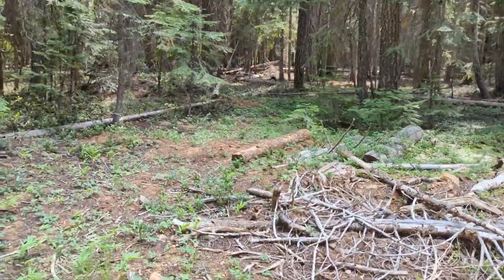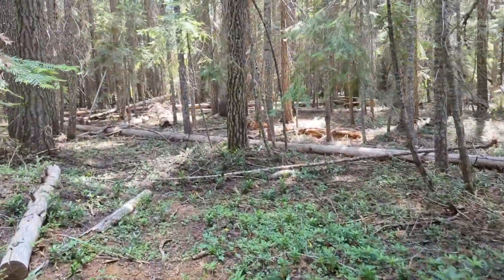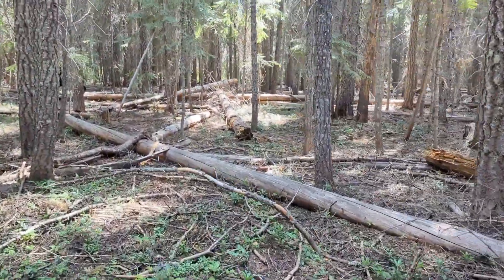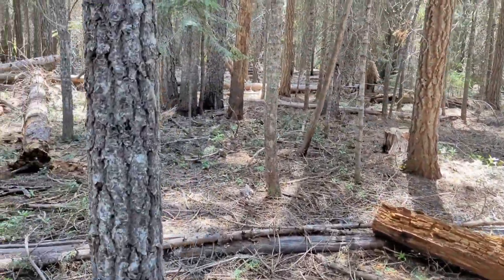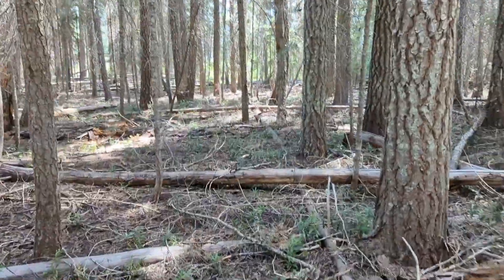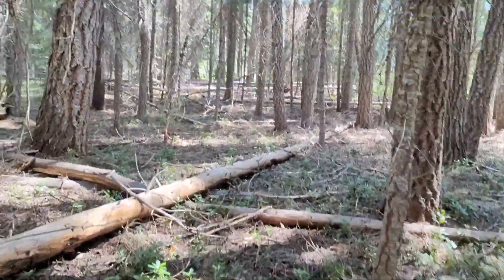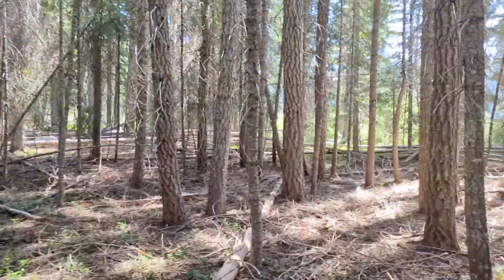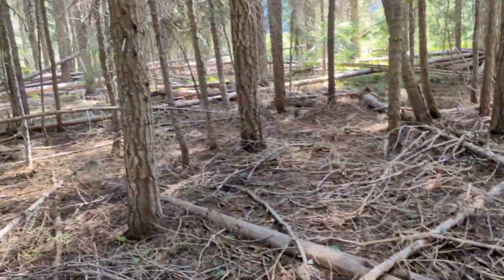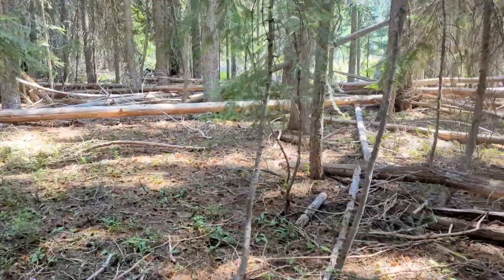Now I need to kind of bushwhack through this stuff. I've never been here before, I don't know what to expect. It looks like on the map there's some sort of wetland due south of me right now, so I'm going to try and hike into that. Hopefully this doesn't get too hairy out here. I'm just walking due south from the car right now. Looks like there's a big clearing up here. It might take a little bit of effort to find this sedge — I'm not that familiar with it. Sedge ID is difficult, but we'll give it a shot.